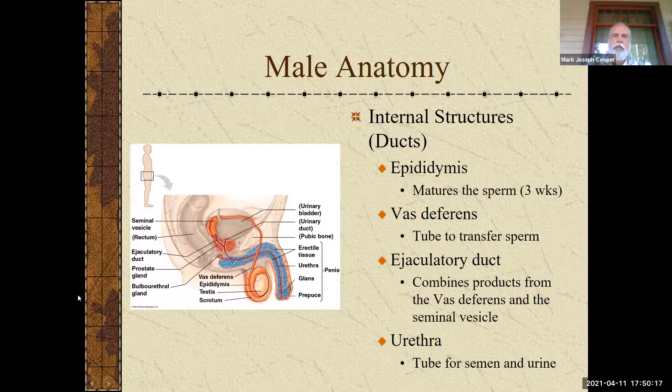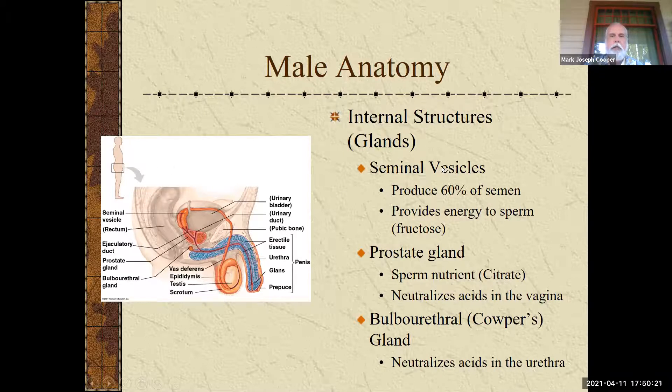Moving into the internal structures, let's talk about the glands. There are three glands to know. First is a pair of seminal vesicles, which produce about 60 to 70 percent of semen — that percentage varies by textbook. Semen is a fluid that contains sperm. It is high in fructose; the major function is probably to give sperm the right environment — it's fairly alkaline with lots of fructose for energy — and that fructose powers the mitochondria to get the sperm to swim in the right direction.